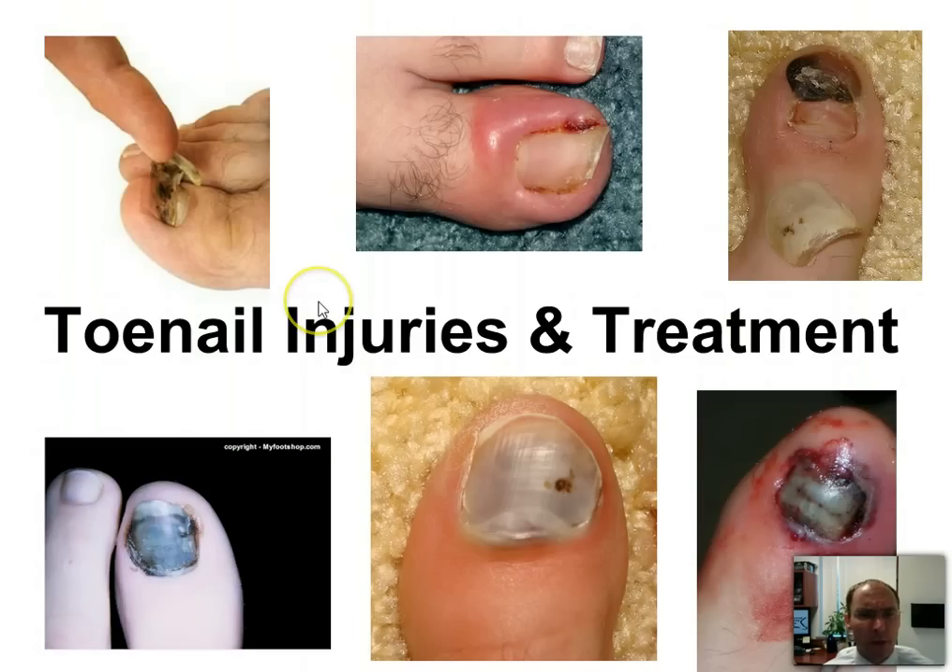We're going to go through different types of toenail injuries. Here you can see an ingrown toenail. Here you can see a toenail that fell off. Here's one that obviously had some trauma or injury to it, and all these here on the bottom. So let's look at some of the common questions you should ask when you have a toenail injury and how to treat that.